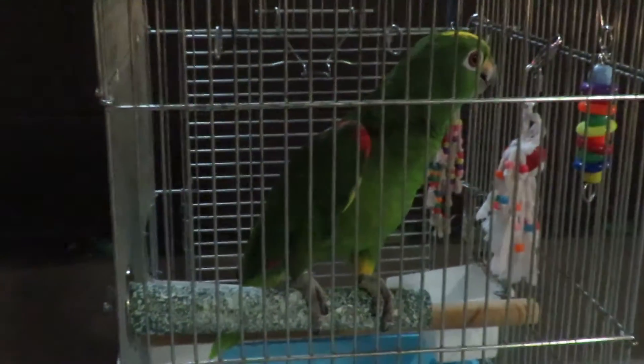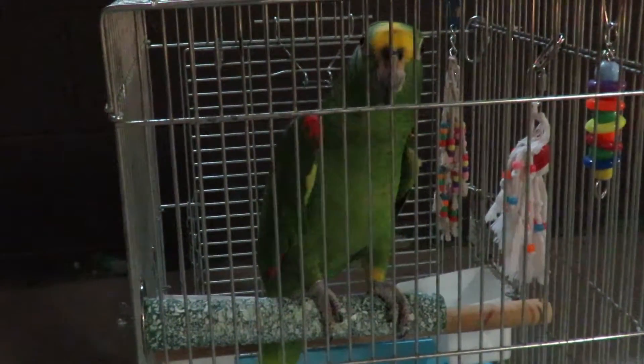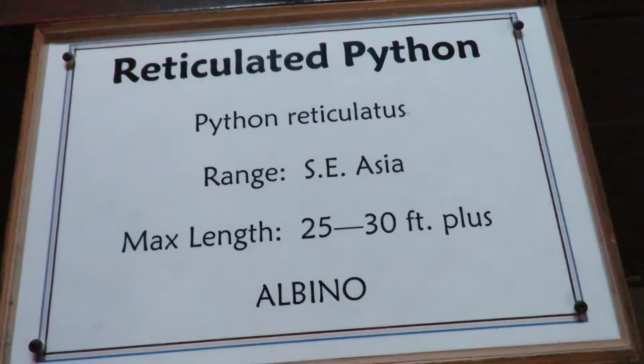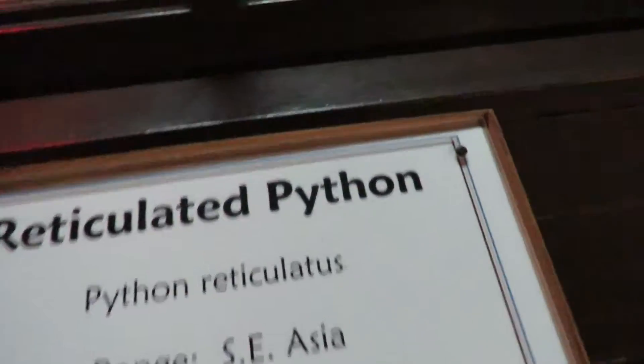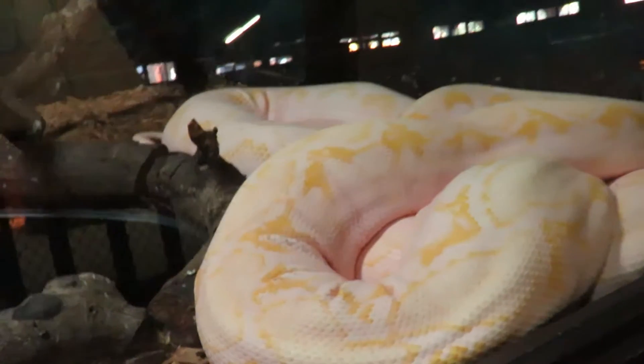He's been so patient — we've been shooting for two hours, and we visited with the staff for an hour before we started, so we've been here for three hours. This is a reticulated python, and they're from Southeast Asia. They can be 25 to 30 feet plus, and this is an albino, which explains the most amazing colors.